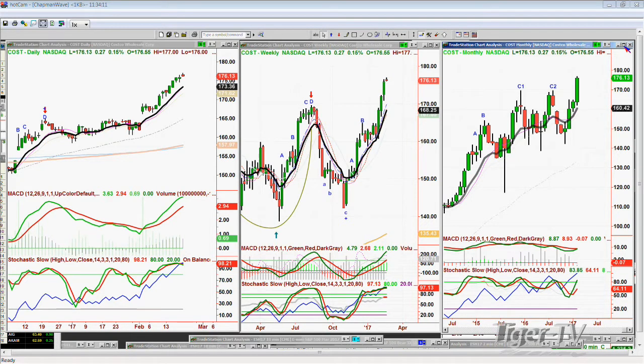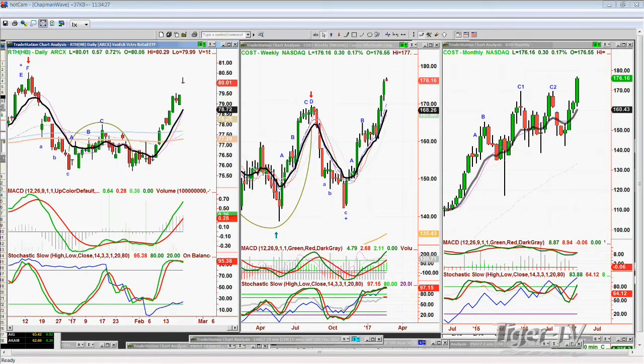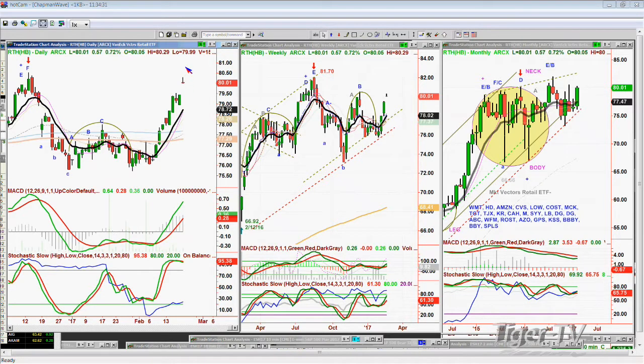Looking at the RTH — the VanEck Market Vectors Retail ETF — it did the same as Walmart: gapped up to leg D, under the previous peak F high of the 13th. Let's see what happens by Wednesday or Thursday, because if this fills most of the gap that's a problem. But if it holds well and actually goes above the high of the 13th at 80.52 — that's just a half dollar away — it should easily do that. That'll mean something: it'll be leg C in the week, very nice to see.